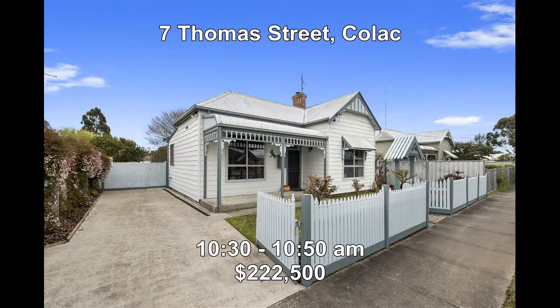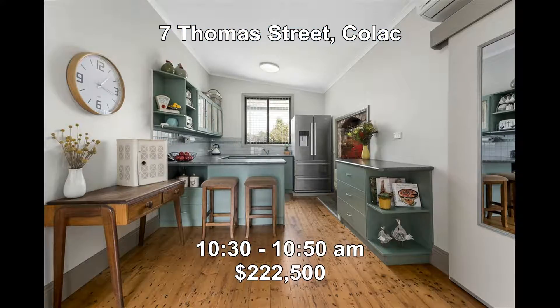First up this week we're at 7 Thomas Street, Colback. This Edwardian style two-bedroom home is in a quiet dead-end street. It offers a brand new bathroom, wood heater, timber floors and a great outdoor patio area overlooking the large backyard. It's for sale at $222,500 and open between 10:30 and 10:50.